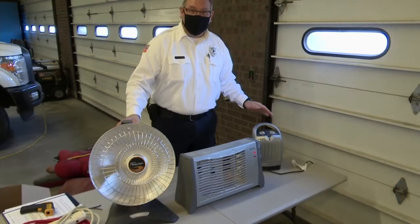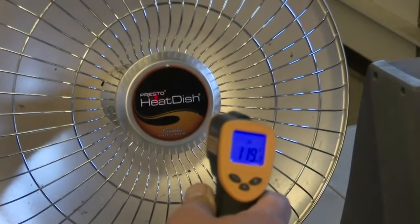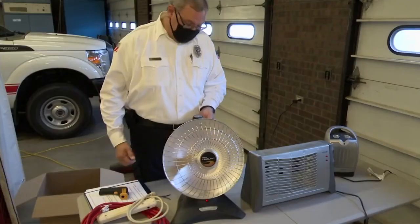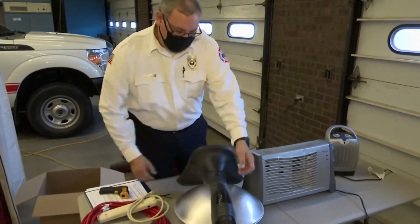It's important to know what type of heater you have and what safety features it has. Some will turn off if they get overheated, and some will sound alarms if they tip over.